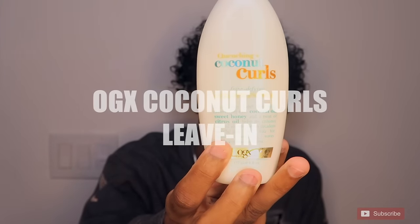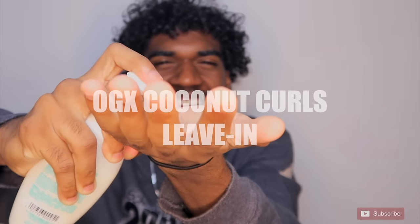Now I'm gonna take my coconut curls leave-in conditioner and I'm just gonna put a few pumps in my hand and rake it through my hair evenly, making sure I get every strand so my whole head is moisturized.